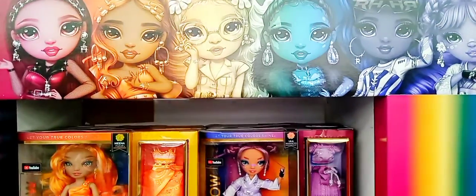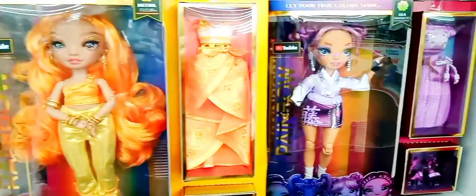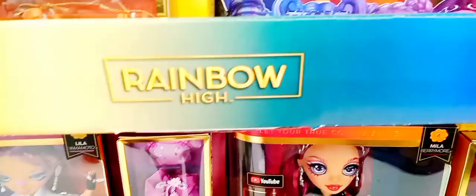Holidays! These are the newest rainbow hide downs for the holiday. I'm doing the update — now they got their own section in Walmart. It's called the rainbow hide downs.